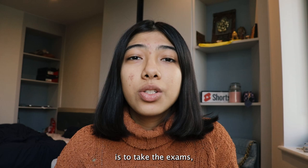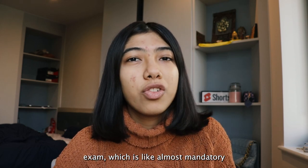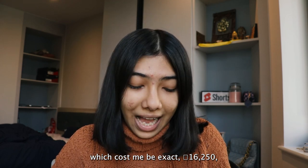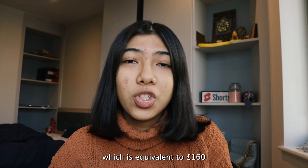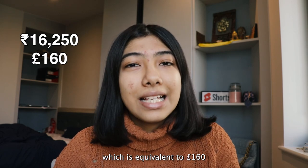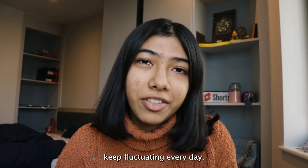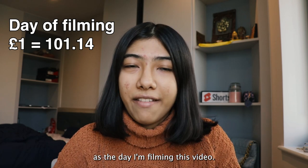The first thing you have to do is take the exams, which is the IELTS exam — it's almost mandatory if your native language is not English. That cost me exactly 16,250 rupees (Indian rupees), which is equivalent to approximately 160 pounds. The values keep fluctuating every day, so this is the amount as of the day I'm filming this video, but it could differ when you're watching it.